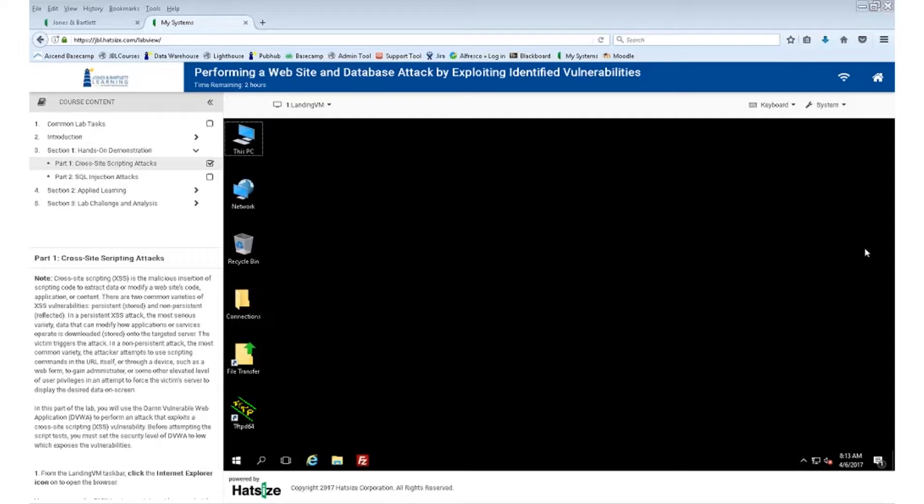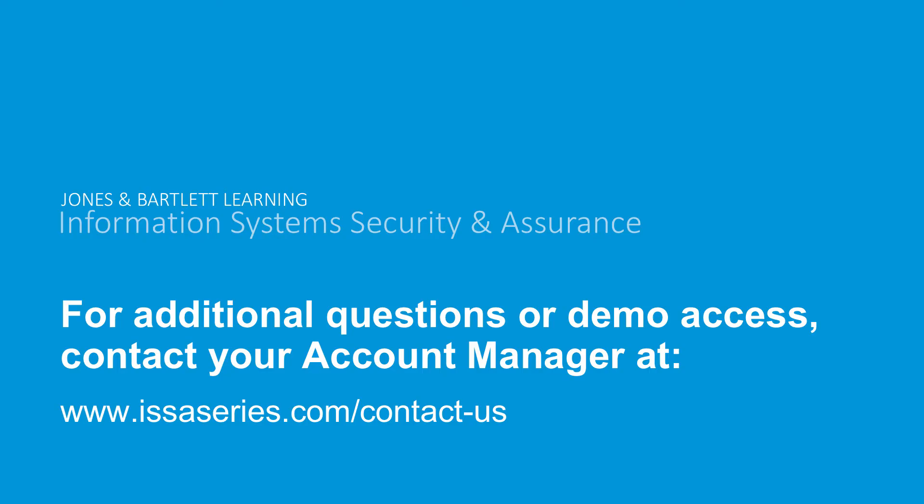Those are the new features I wanted to highlight today. Before we open up the floor to questions, I wanted to mention a few points around fulfillment. The new labs will be available for demo access on a rolling basis. The first set, Fundamentals of Information Systems Security, is currently available. To request demo access, just talk to your account representative, and they'll provide you with demo credentials on the HatSize portal. The labs will ultimately be delivered to students through Moodle courses on the Jones and Bartlett Learning Navigate 2 platform, with the exception of anyone with an institutional pay agreement, integration, or custom solution. We anticipate being able to start fulfilling courses and instructor credentials in June or July, and your account representative will keep you up to date for fall 2017.